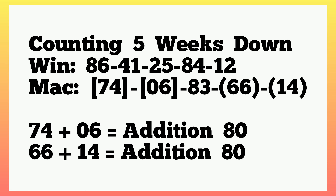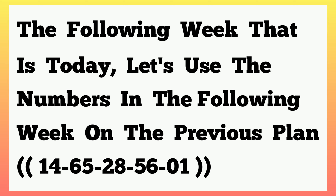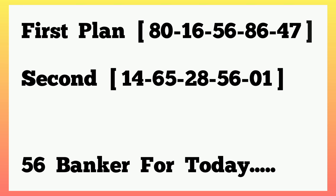Counting five weeks down, the machine played 74, single 6, 83, 66, 14. In the previous plan, counting five weeks down it set addition 80 in machine, and here the addition 80s are also present: 74 and single 6 give addition 80, and 66 and 14 give addition 80. The key has set for today. From five weeks down, the following week — today — we use the numbers from the previous plan: 14, 65, 28, 56, single 1.